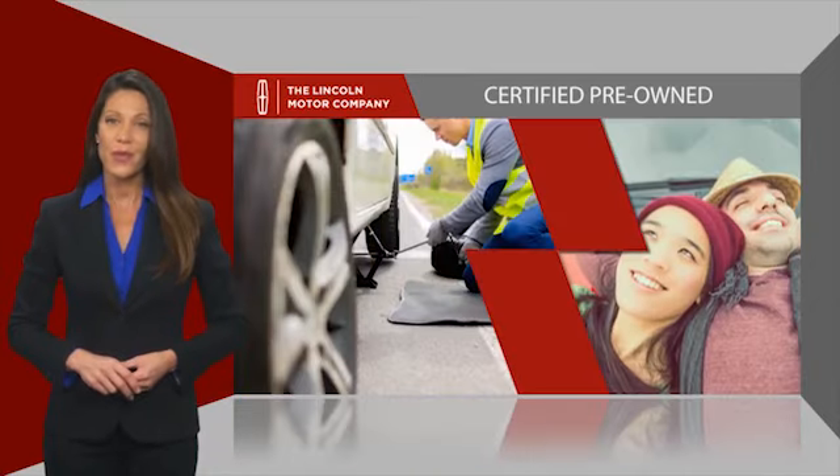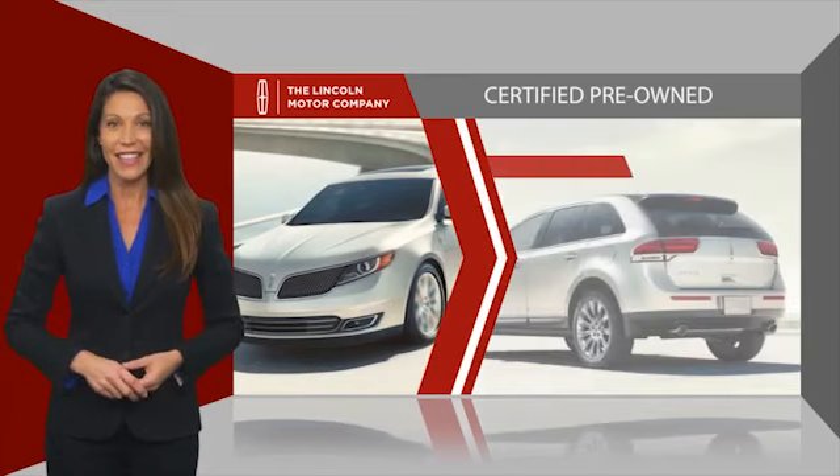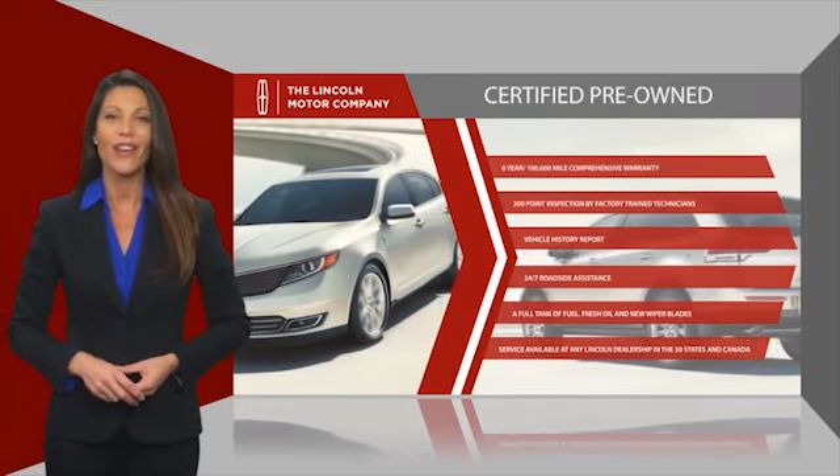they also provide 24-7 roadside assistance. Check out your local Lincoln dealer today to find out all the other benefits buying a Lincoln Certified Vehicle can offer you.